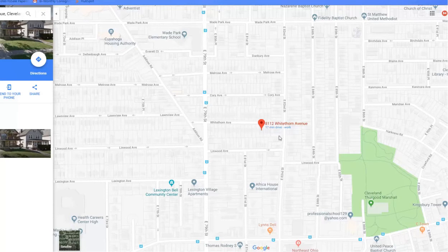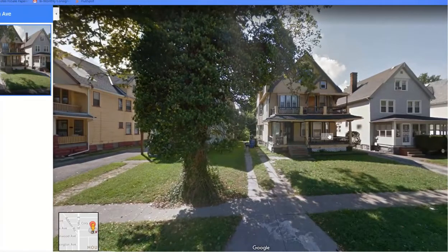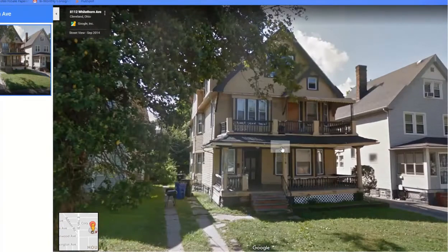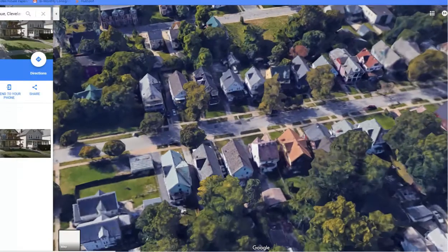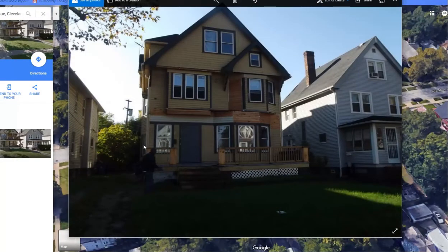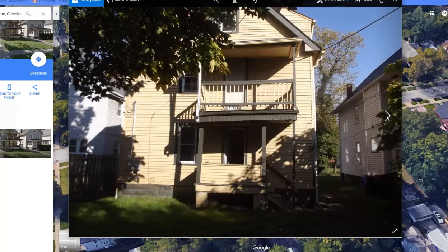Hey guys, duplex on Whitehorn Avenue — most of the work's done, partial rehab done, this is a great deal. It's a two-family with new windows, just recently done siding rehab — probably about $20k put into it. Come see how nice they came out. This is a two-family; just finish it up, rent it out, you're looking at about $650 per unit.